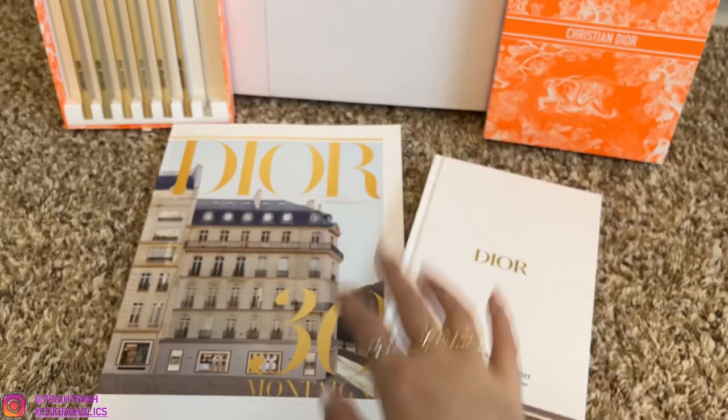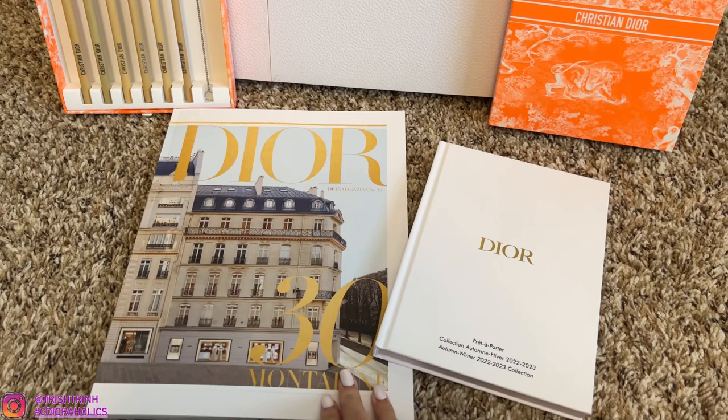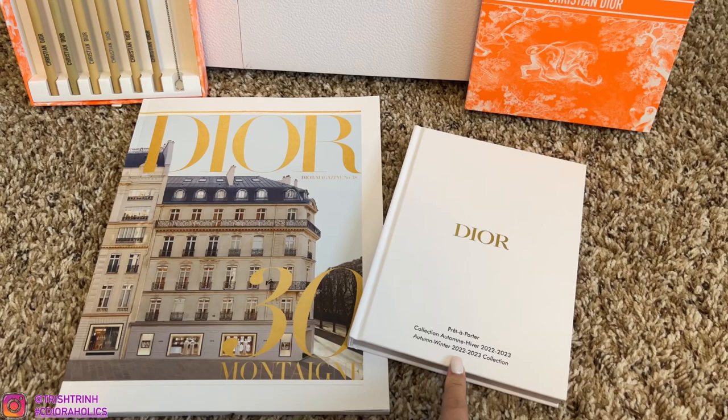Hey guys, it's Trish. Welcome back to my channel. In today's video, I'm going to be flipping through the Dior magazine number 38 and also the Dior lookbook of the Autumn Winter 2022-2023 collection.